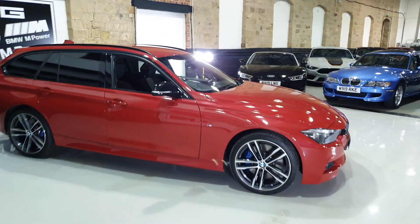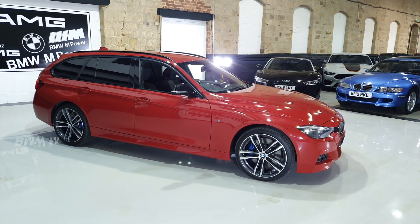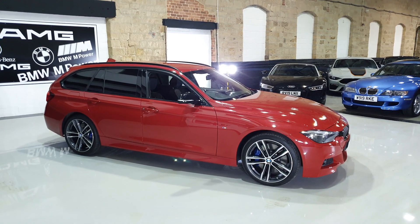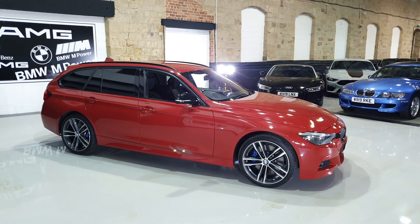Lovely car. If this is the sort of thing you're after, please get in contact — you won't fault the way this car drives, it's absolutely superb. I took this one out myself and it drives perfectly. Full BMW history, two keys, M-Sport Shadow Edition with some nice options. Thanks very much.